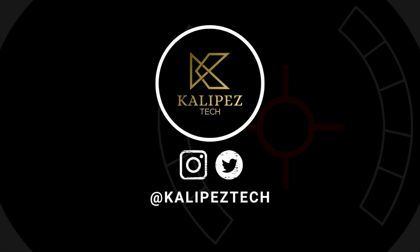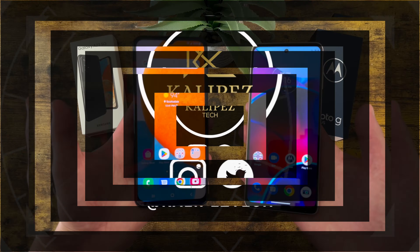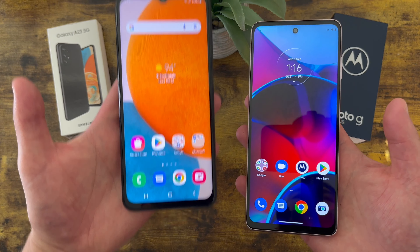What's going on everybody, Kalibas Tech here coming back at you with another video. In this video we're going to be comparing the Samsung Galaxy A23 5G to the Motorola Moto G Stylus 4G 2022. Before we go any further, I do want to remind you to hit that subscribe button. If you want to learn more about either of these phones individually, I will be linking to several other videos about them in the description, as well as some information about pricing, availability, and some of my favorite smartphone accessories.